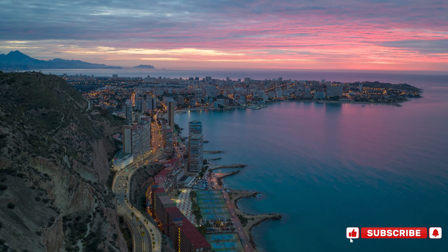Number 16: Generalife, Granada. Perched just above the famous Alhambra in Granada, the Generalife was the summer retreat for the Nasrid Emirs, and it's easy to see why. A UNESCO World Heritage Site, this palace and its stunning gardens feel like stepping into a living postcard from centuries past.